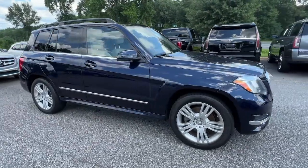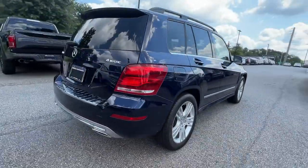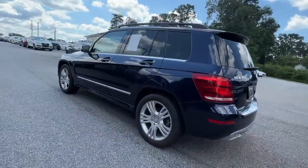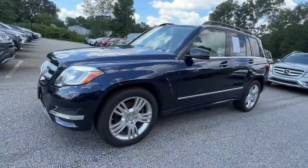You're gonna love the 2013 Mercedes-Benz GLK class. With less than 60,000 miles on the odometer, this vehicle provides excellent value. Drive your best life in this superbly crafted GLK class.